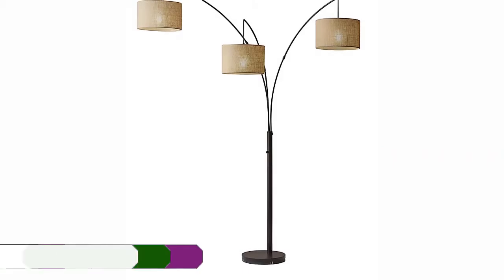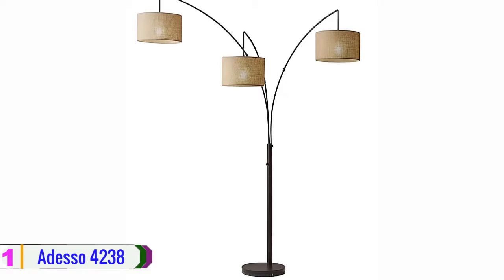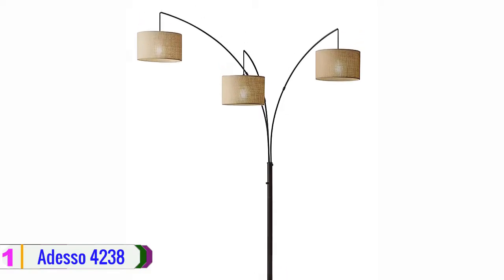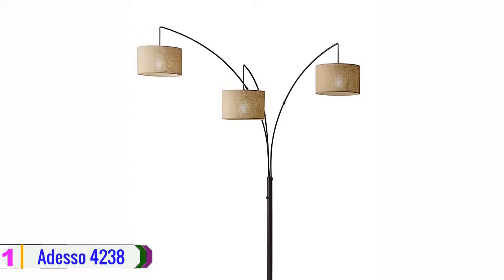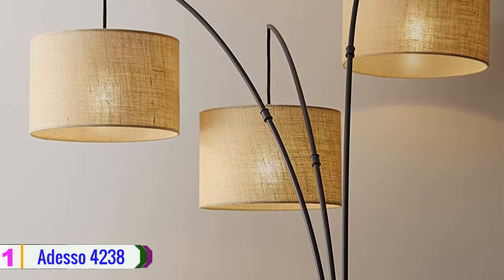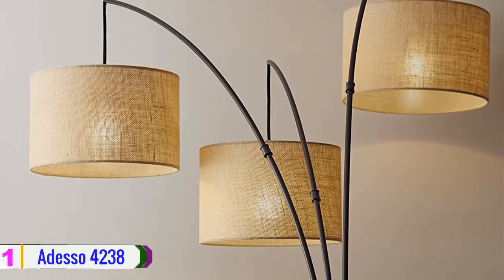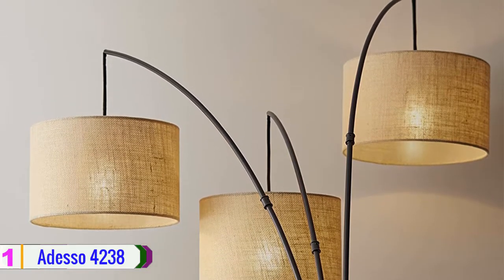Lastly, at number 1, we have the Odessa 4238 Arc Floor Lamp. A substantial lighting solution for the living room or sectional, the Odessa 4238 Arc Floor Lamp goes above and beyond the typical arc lamp. A full-way rotary switch on the pole allows for a full range of brighter mood lighting. This lamp has a clear cord and is smart outlet compatible. Please note that bulbs are not included.